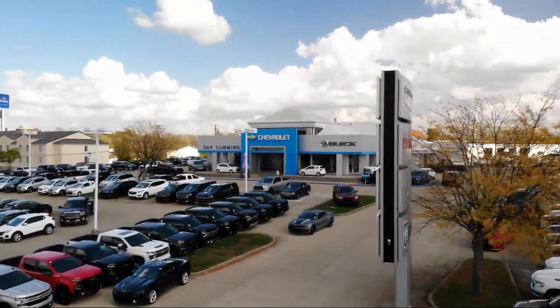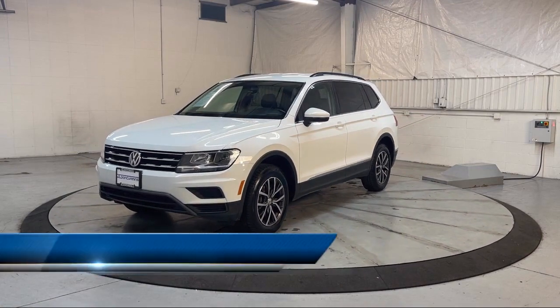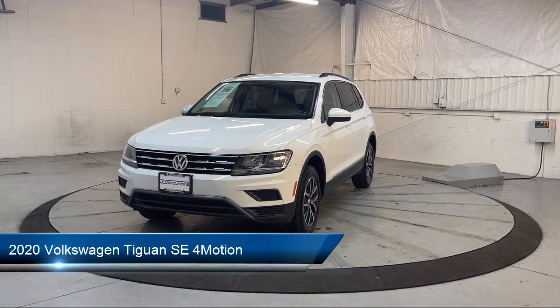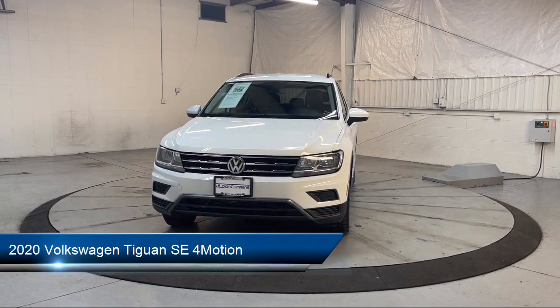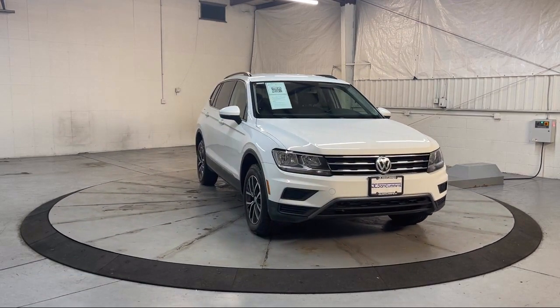Welcome to Dan Cummins of Georgetown, and here's a look at one of our many great vehicles for sale. It comes equipped with a Regenerative Braking System, Sirius XM Satellite Radio, Alloy Wheels, and USB Auxiliary Audio Input.